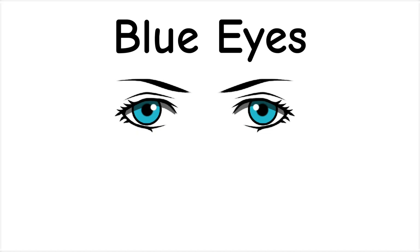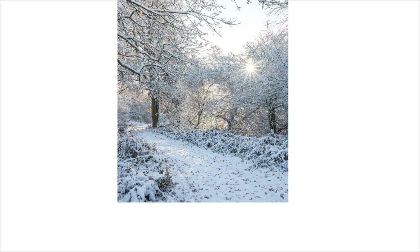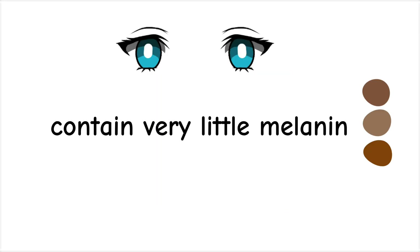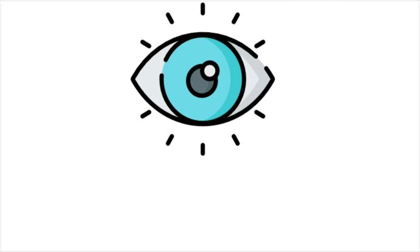Blue eyes evolved as an advantage in darker, low sunlight environments, particularly in northern regions with long winters. Because blue eyes contain very little melanin, they allow more light to enter the eye, improving visibility in dim conditions.